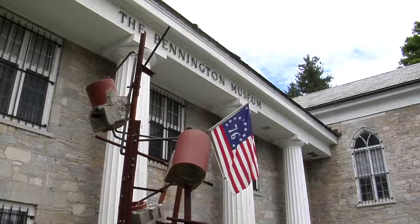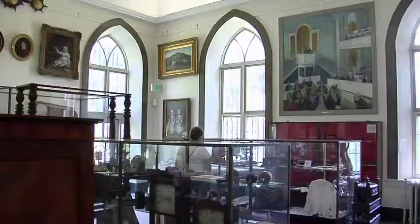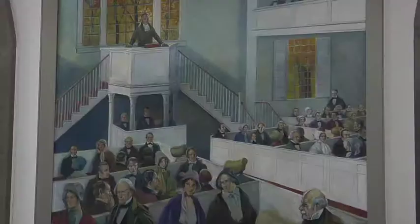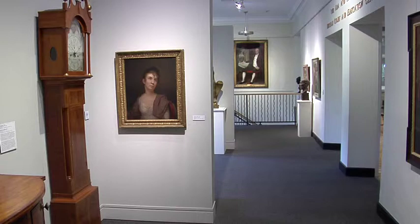The original wing of the museum, which is now the north wing of this building, was originally built as the Catholic Church here in Bennington in 1855. The Historical Association approached the Catholic Church, bought it from them, and converted it into a museum which opened to the public in 1927.